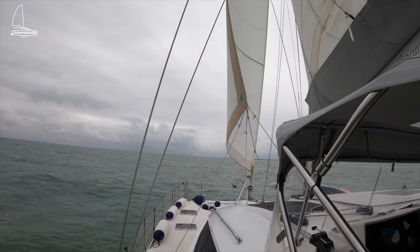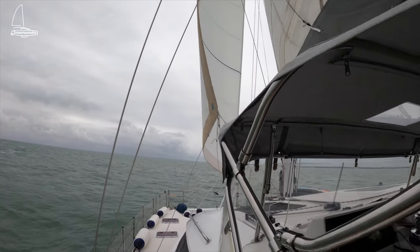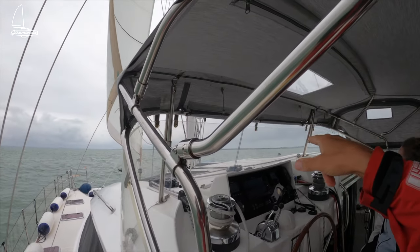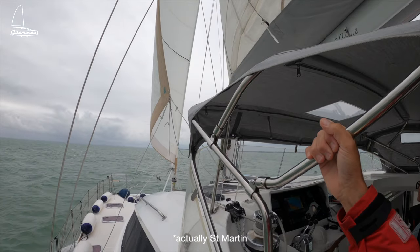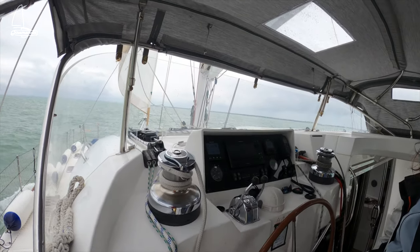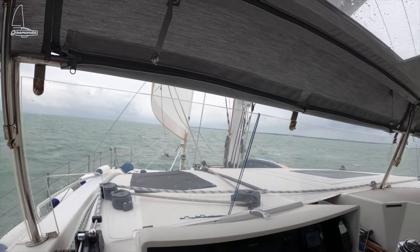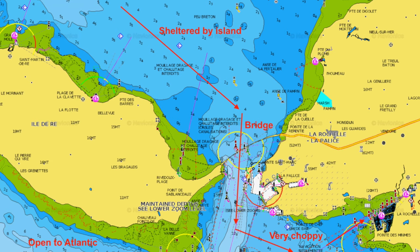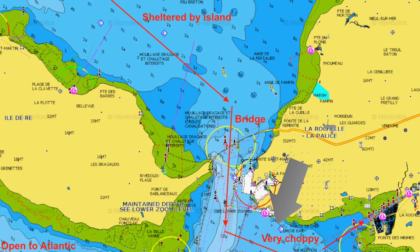Ahead there is a bridge which links the island of Île-de-Ré to the mainland, and behind it is a big commercial port. We have the option of pulling in there if we feel unable to proceed. Also on the Île-de-Ré is a little port called Saint-Michel where we could possibly take shelter. But it all seems good. The swell will obviously increase as we get under the bridge because it will be coming from the Atlantic again — the island is breaking the swell — so it will get a bit choppy, but I think we'll still be okay.